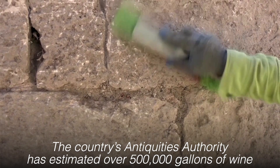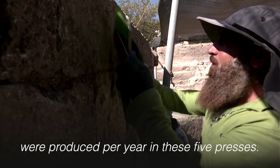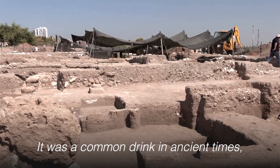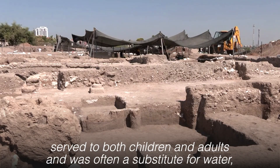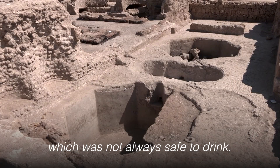The country's Antiquities Authority has estimated over 500,000 gallons of wine were produced per year in these five presses. It was a common drink in ancient times, served to both children and adults, and was often a substitute for water, which was not always safe to drink.